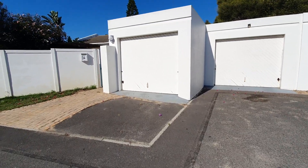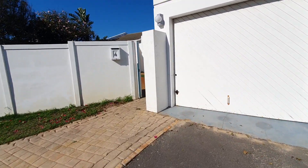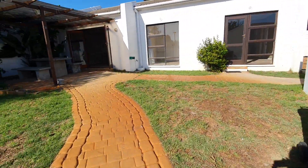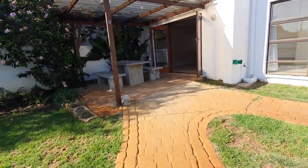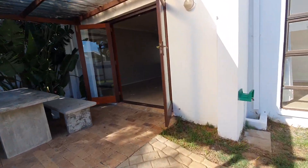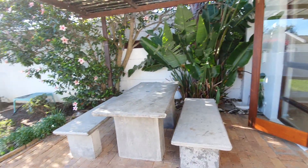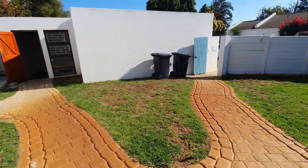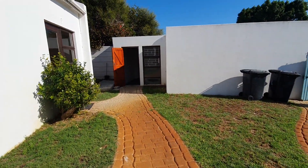Double garage with a beautiful lush green garden. Both garages lead into the property.